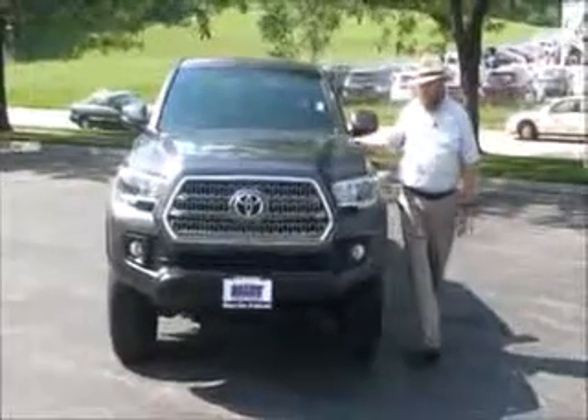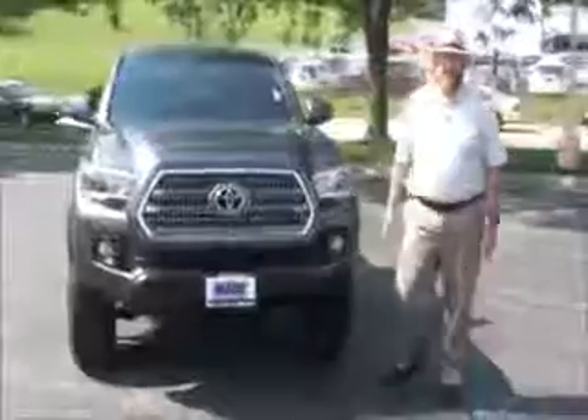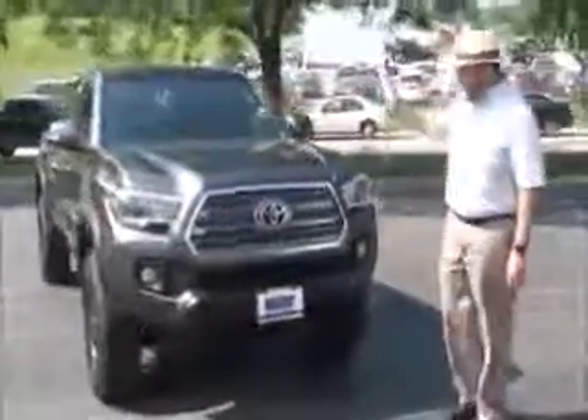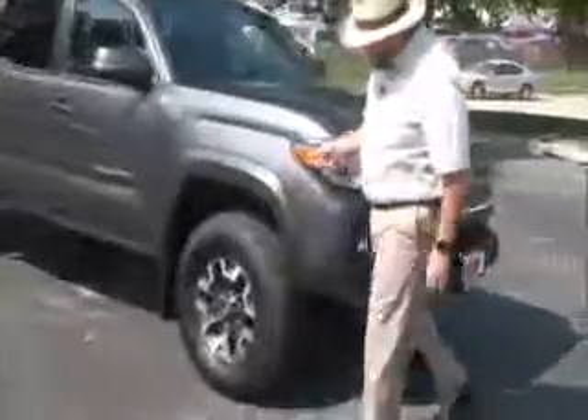Ryan Kelly here for Honda Giant, here to show you this 2017 Toyota Tacoma, just came in on trade with 6,000 miles. Five mile an hour bumpers front and back, chrome accented grille, fog lights, Lexan covered wraparound headlights.